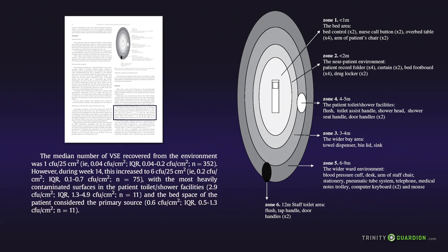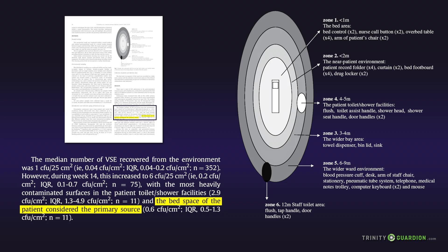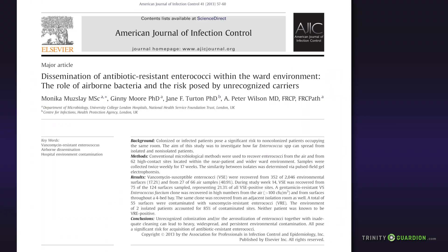A hospital bed is the epicenter of care in a hospital. Visitors, nurses, doctors, and other personnel come into contact with the patient and the bed throughout the day and night, making it also the epicenter of cross-contamination, as was documented in this infection study.